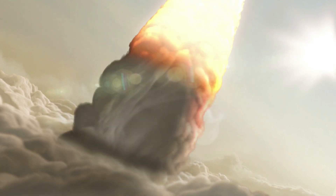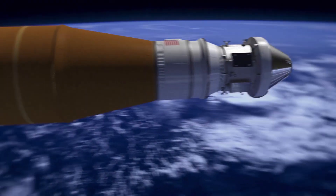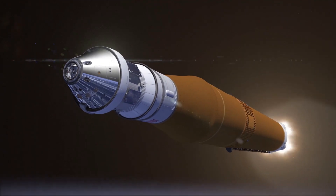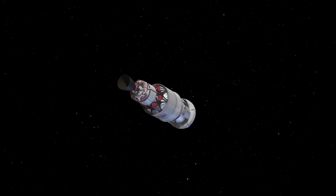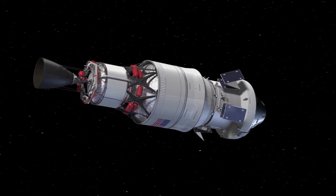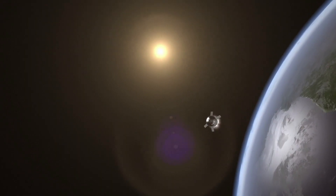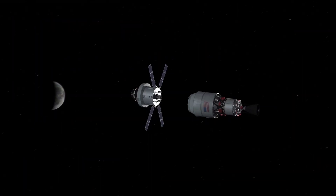The initial launch will be similar to Artemis 1 as SLS lofts Orion into space and then jettisons the boosters, service module panels, and launch abort system before the core stage engines shut down and the core stage separates from the upper stage and spacecraft. With crew aboard, Orion and the upper stage will then orbit Earth twice to ensure Orion's systems are working as expected while still close to home. After a burn to enter high Earth orbit, Orion will separate from the ICPS.